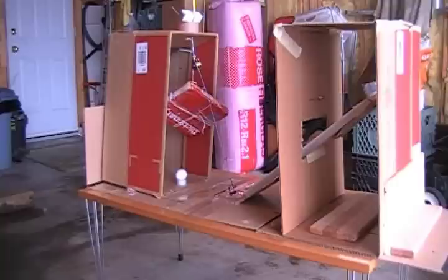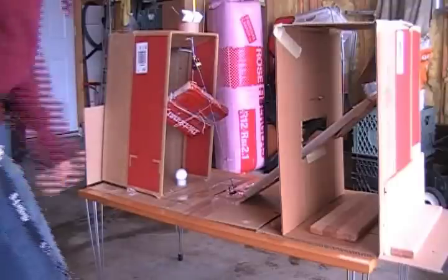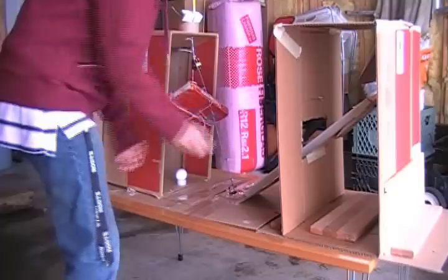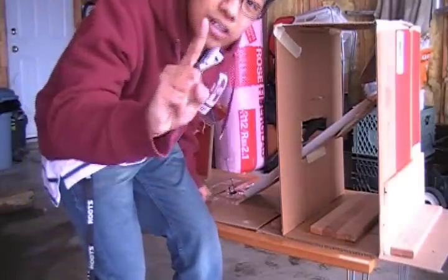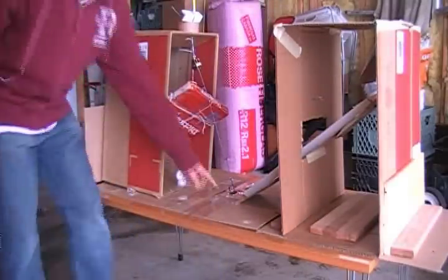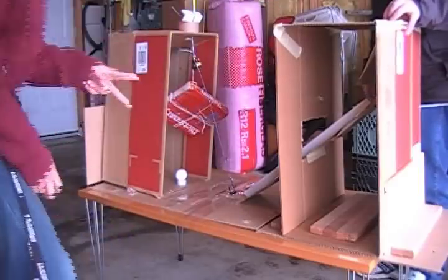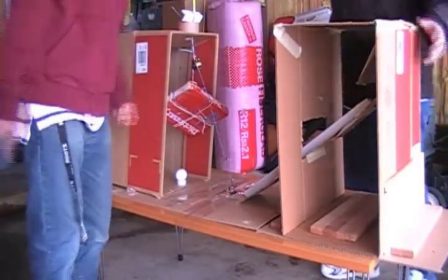The objective to this is to drop this marble down here. It'll go down this inclined plane, so that's one simple machine. Then we got our mousetrap, which is the lever, so that's the second simple machine. Then we got our pulley, which is our third simple machine.